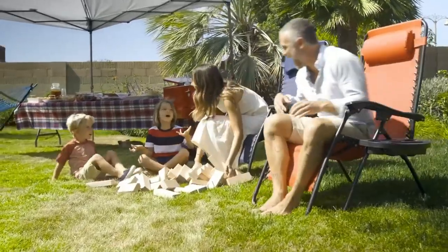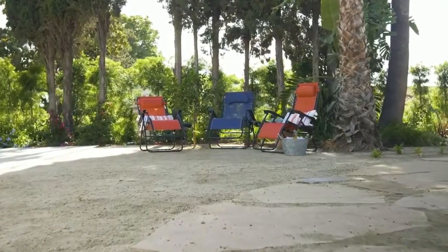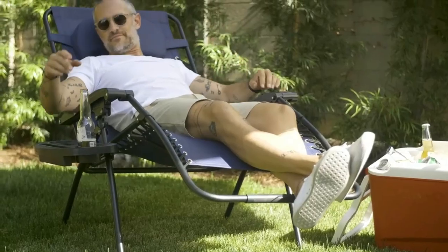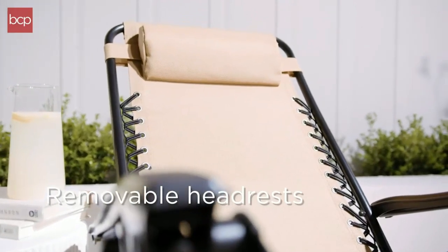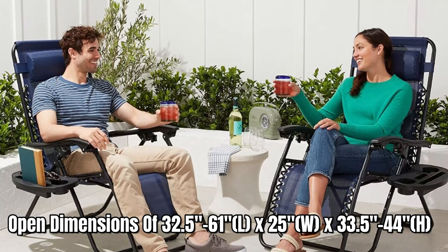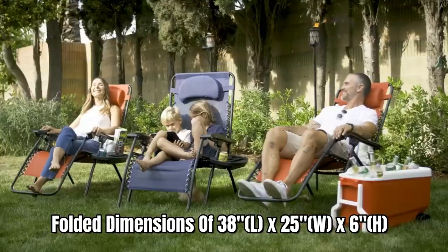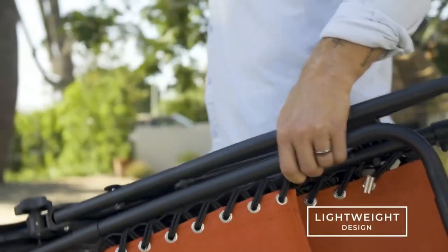Whether you're watching a movie, checking your phone, or sipping on a cold drink, the tray ensures everything is within reach. Constructed with durability in mind, these chairs have a high 250-pound weight capacity with flexible, low-wear textilene fabric for lasting quality. The removable, adjustable headrests provide an extra element of comfort. With open dimensions of 32.5 to 61 inches length by 25 inches width by 33.5 to 44 inches height, and folded dimensions of 38 inches length by 25 inches width by 6 inches height, these chairs are spacious and comfortable while still being easy to transport and store.